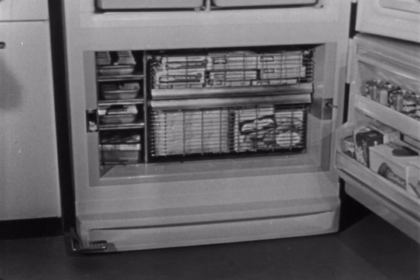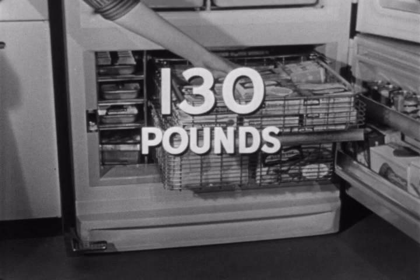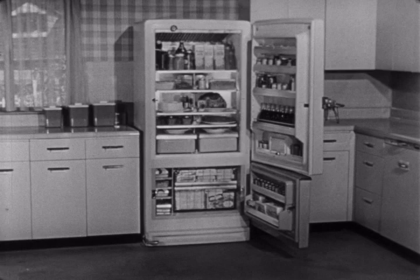And see how easy it is to use the freezer. You can store up to 130 pounds of frozen food in this completely separate food freezer.